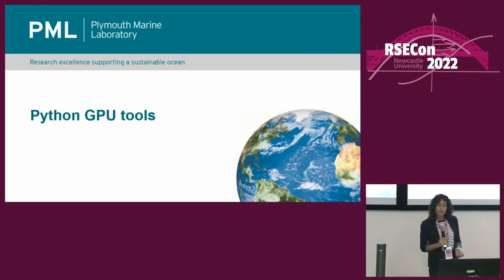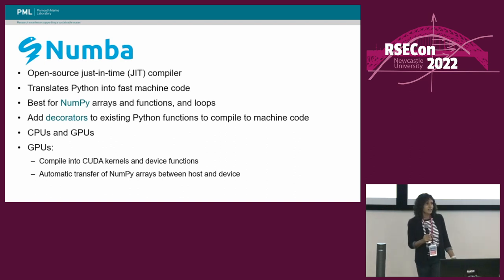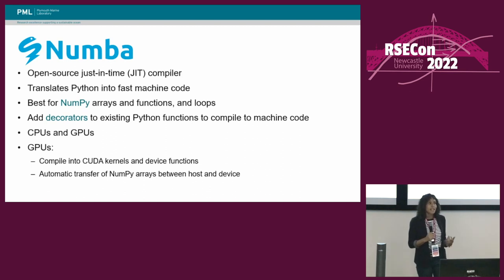I mentioned there were a number of GPU tools available for Python, so I just wanted to go through some of the tools that we looked at during the project. First up, we have Numba, which is an open-source just-in-time compiler, and it's designed to make Python code run fast. It works best for code that uses NumPy arrays and functions, and code that uses loops. Python has a useful feature called decorators, which allows you to change the functionality of existing functions. When you use Numba, you add a decorator to your functions to tell Numba to compile your code to machine code. It can be used for both CPUs and GPUs, and for GPUs it compiles a subset of Python code to CUDA kernels and device functions. It also automatically transfers your NumPy arrays to and from the GPU.